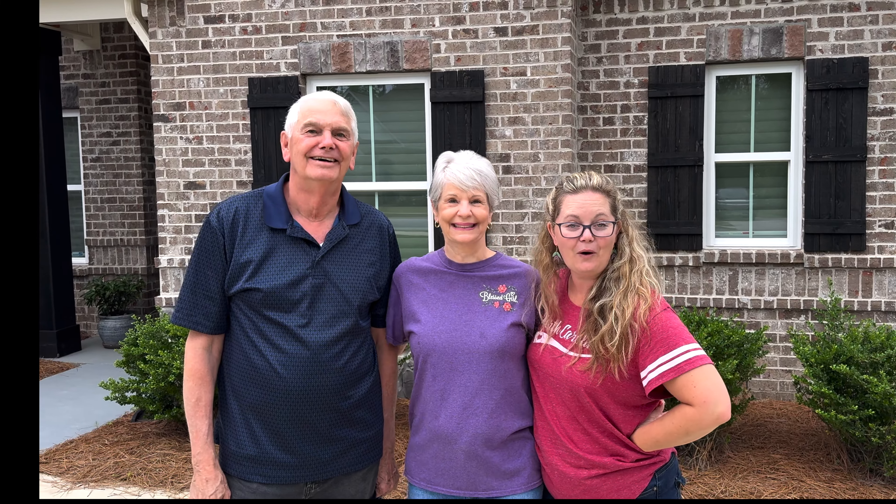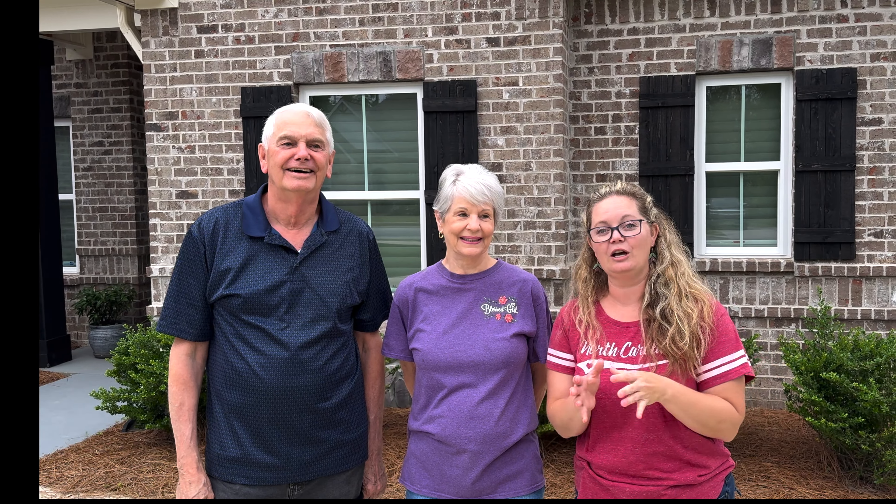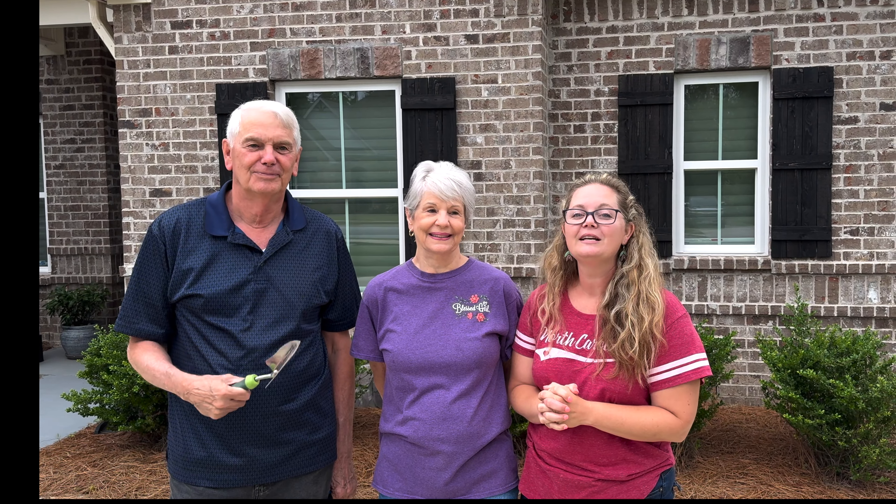Hi everybody, welcome to Cabin Creek Homestead. I'm actually on the road — I am in Sweet Home, Alabama with my mom and my dad. We're here in front of their beautiful home and we've got a very tiny but important gardening job to do today, because my mother's flower of choice is the gardenia.